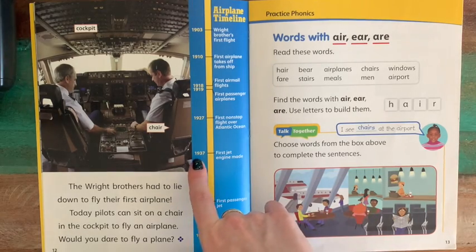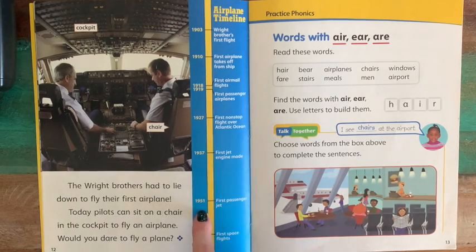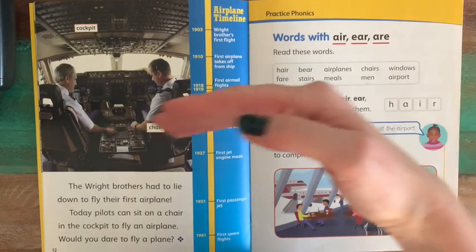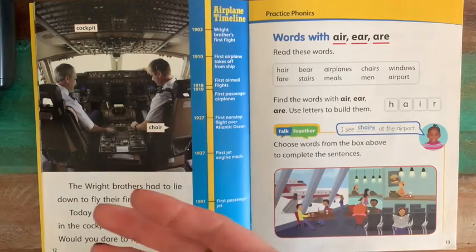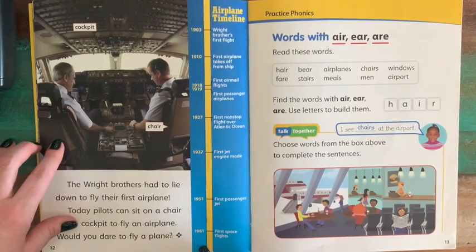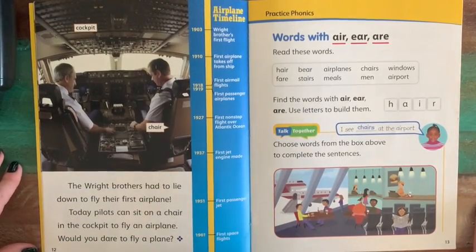In 1937, the first jet engine was made — a much more modern airplane. In 1951, the first passenger jet, with people buying tickets to take that airplane ride. In 1961, the first space flights. We went from flying through the air surrounding Earth to flying outside of Earth's atmosphere. We managed to do all of that in just 58 years. That's a pretty incredible change in our technology.